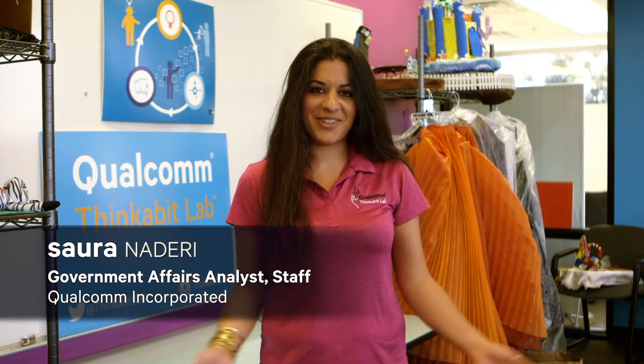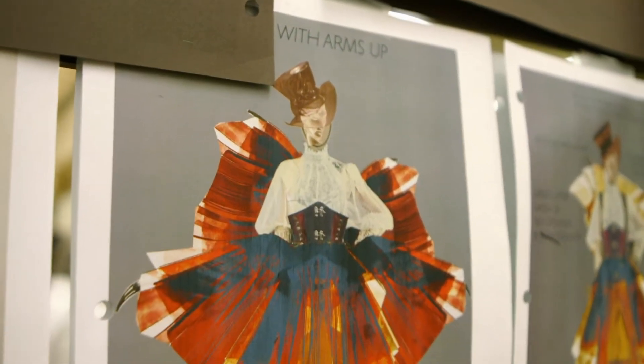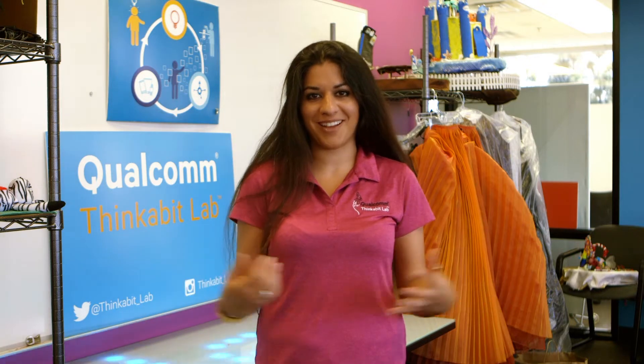Hi, my name is Sara Naderi, and I am an engineer here at Qualcomm, and welcome to the Thinkabit Lab. As the designer of this engaging space, I am lucky enough to create engineering experiences that get you excited about what you can build with your imagination. I love living in my imagination, and in high school I used to have this dream of building these dresses that would move around, and when the opportunity came around to actually build it, I couldn't wait to dive in. I want to share with you the journey that it took to bring that robot dress alive.